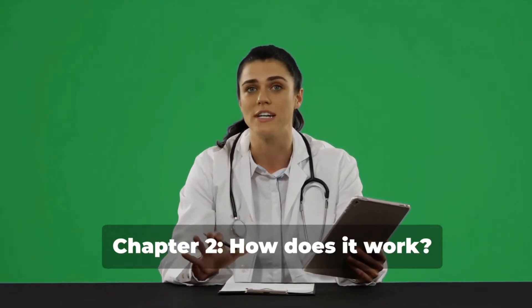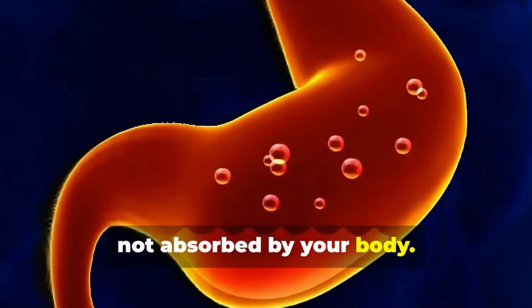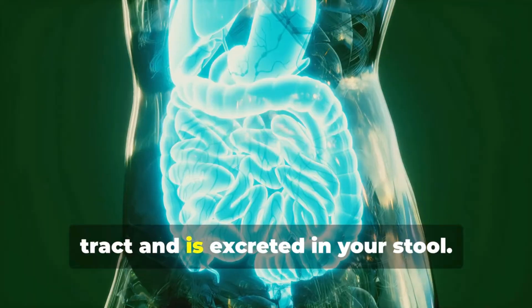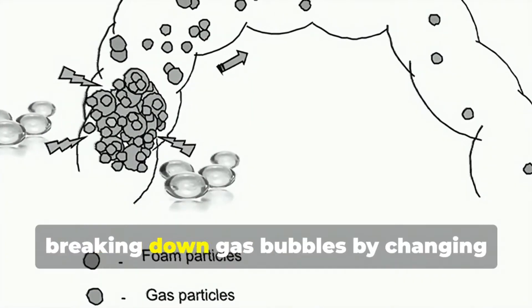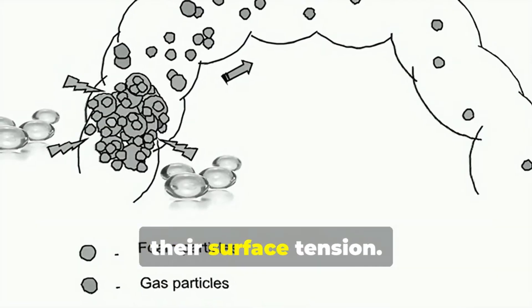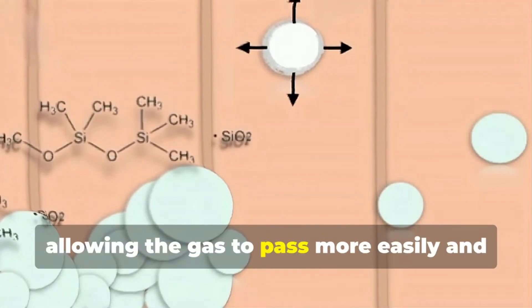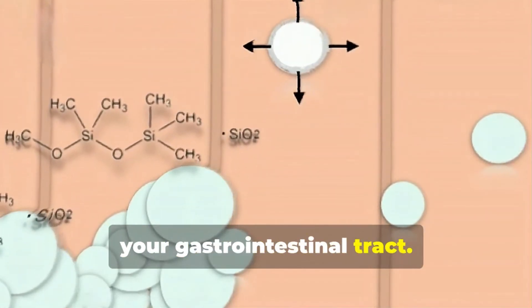Chapter 2: How does it work? Simethicone is a silicone compound that's not absorbed by your body. Instead, it passes through your gastrointestinal tract and is excreted in your stool. It acts as a surfactant, breaking down gas bubbles by changing their surface tension. This makes the bubbles collapse, allowing the gas to pass more easily and preventing those annoying gas pockets in your gastrointestinal tract.